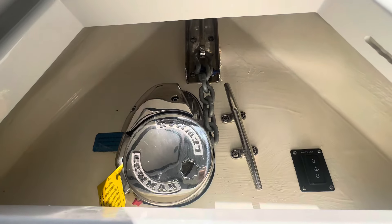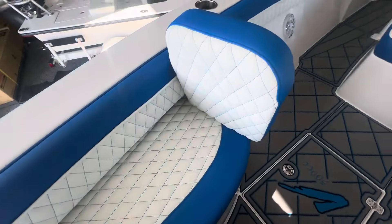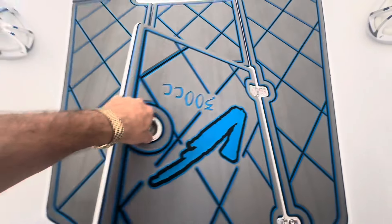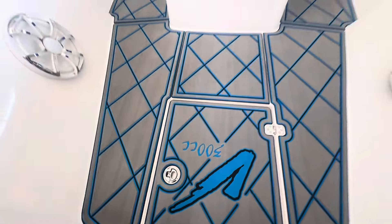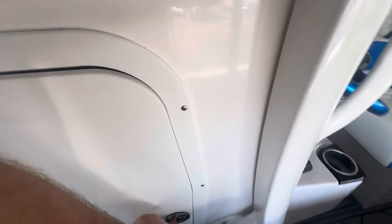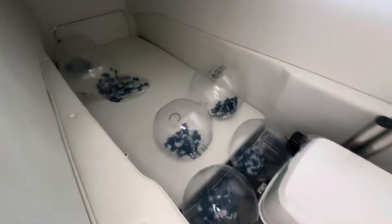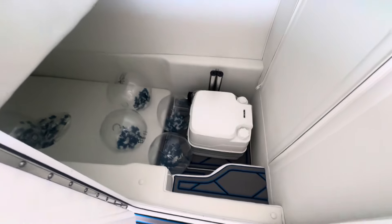Nice windlass locker, back rests, big fish box. She's got a nice day cabin down here — there's plenty of room to come lay down and hang out if the sun's too bright. She's also got a little port-a-potty.